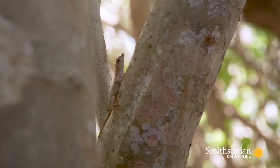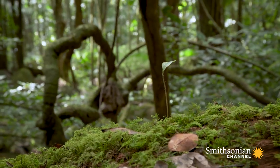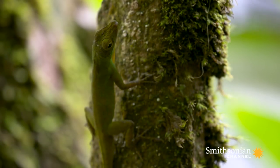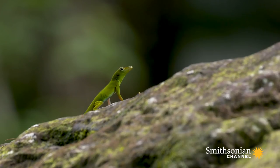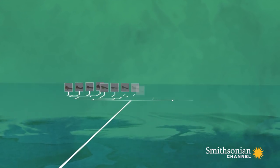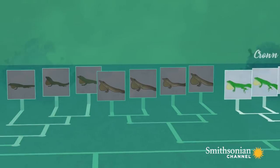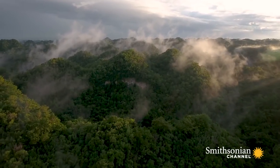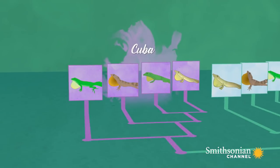Many people would look at the similarity of members of an ecomorph across different islands and assume they're closely related — that being a twig anole all evolved a single time, and then they emigrated to other islands and turned into different species. An alternative explanation is that they independently adapted to similar habitats on different islands. Reconstructing the evolutionary tree for this group of lizards can answer that question. If members of the same ecomorph on different islands are closely related, you'd find them all in the same branch of the tree — one branch with twig anoles, one with trunk-ground anoles, and so on. Conversely, if ecomorphs evolved independently on each island, species on the same island would tend to cluster together — Cuba here, Jamaica here, and so on.